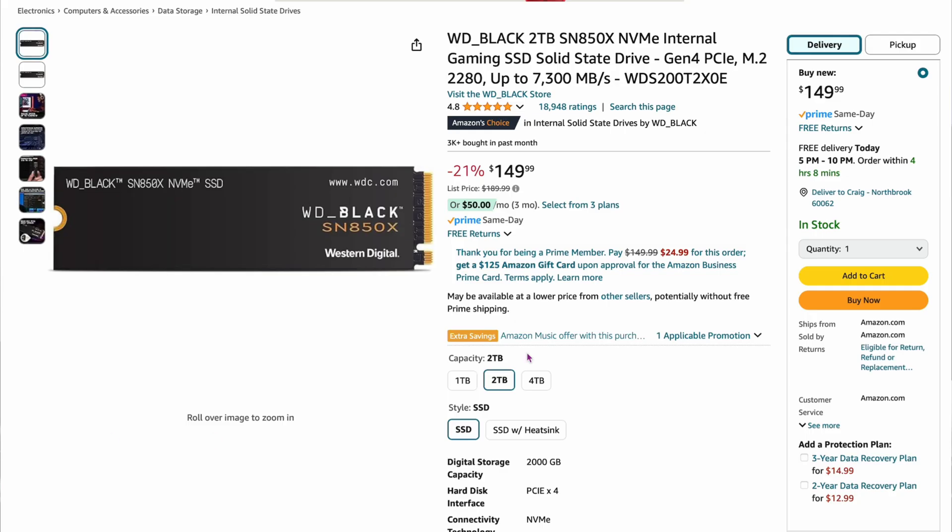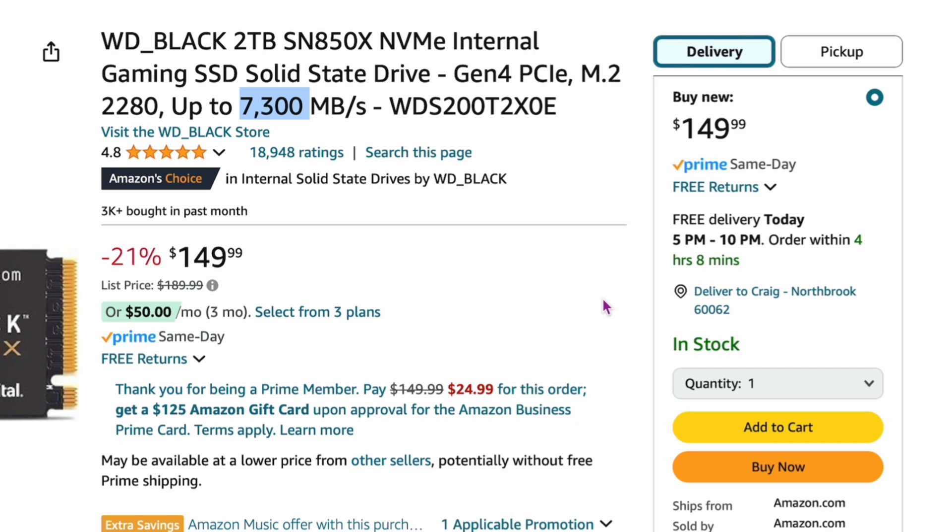A couple of drives that I love are Western Digital. The Western Digital Black two-terabyte is down to $149 — about $30 cheaper than the last one. It's 21% off, down from $189 or $190. At 7,300 megabytes per second, I highly recommend this drive. This drive does get a little hot, so you need to cool it, but it's a great two-terabyte drive. That works out to about $75 per terabyte. There are better deals coming up, so let's keep moving.